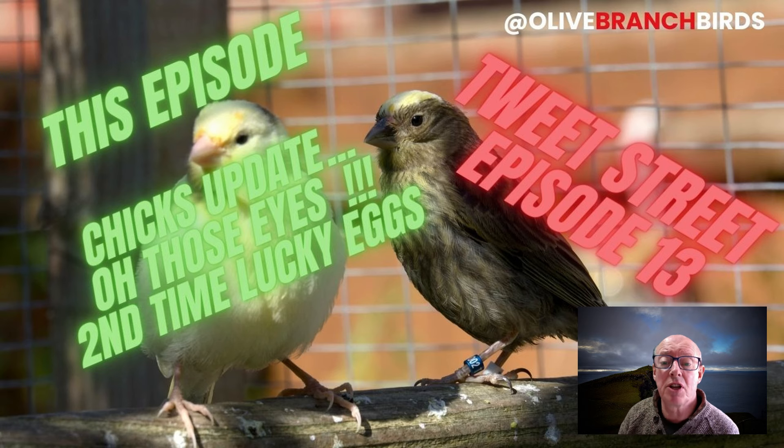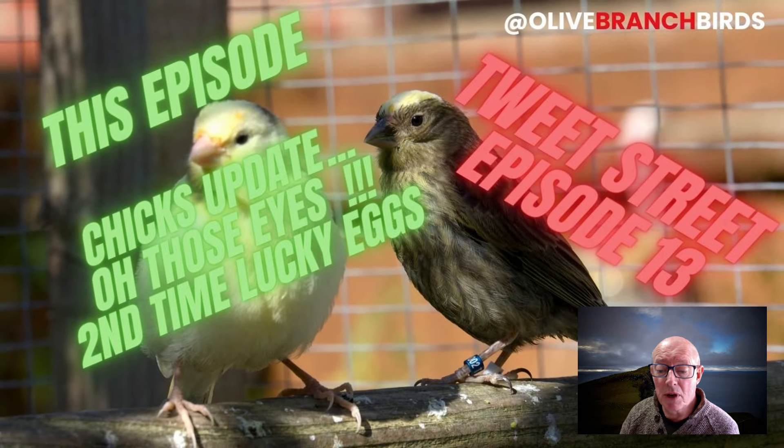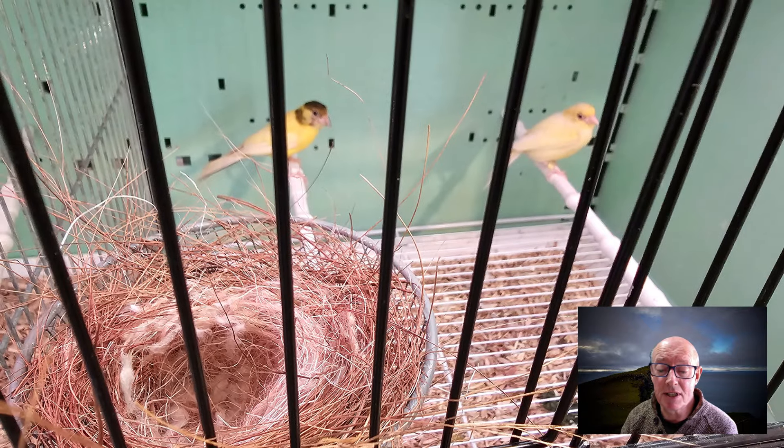The feathers are slowly coming through. You can see that chick's got some of what we call in pin — those feathers are coming through. And also how the risers are getting on. As you can see there's been quite a change in the risers, and that's really, really interesting.